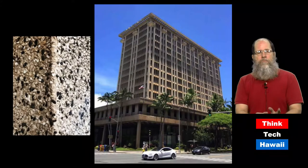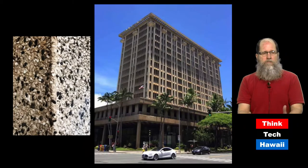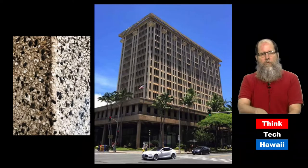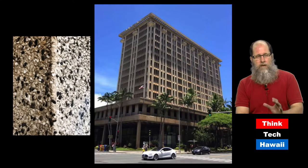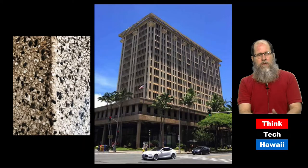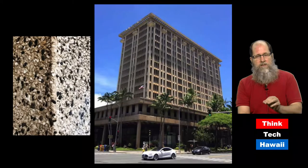Not every brutalist building is concrete — or rather, not every brutalist building is gray. Concrete depends on what elements you put in it when you are forming it. So there are blonde brutalist buildings. This is the Pan Am building on Kapilani Boulevard. If you look at the picture on the left, you see a detail of the aggregate used to make this building. You can make sand-colored buildings, as this one is, but you also have the texture of different colored rocks that are also incorporated.